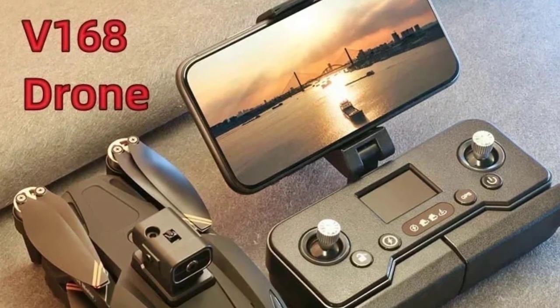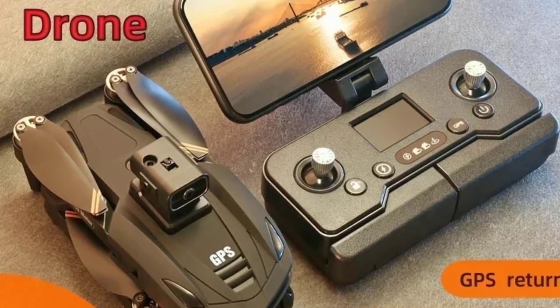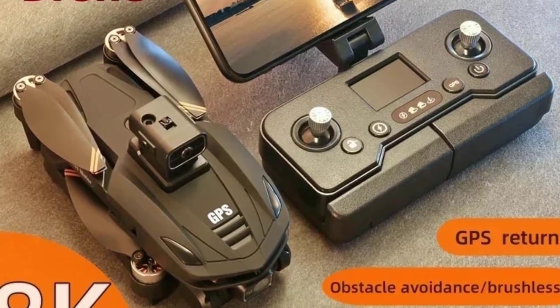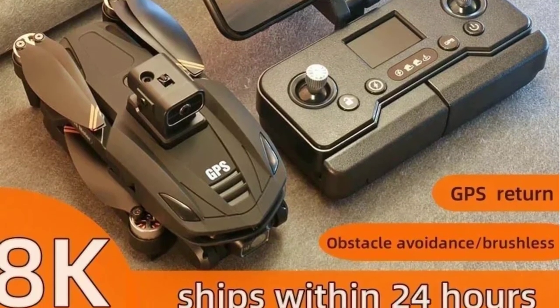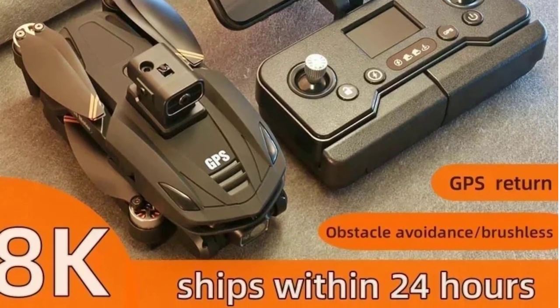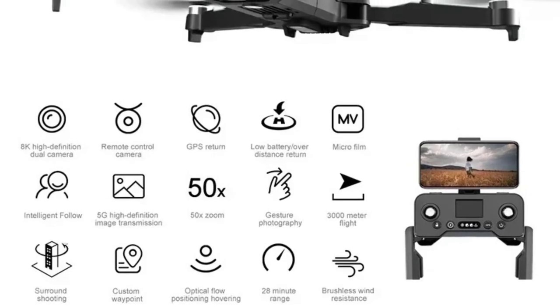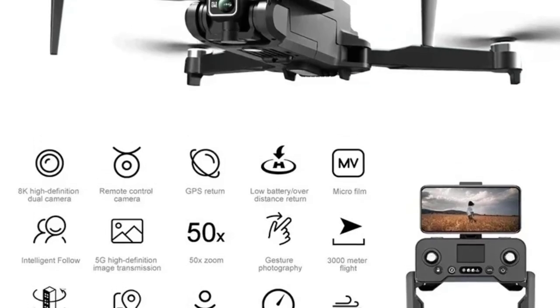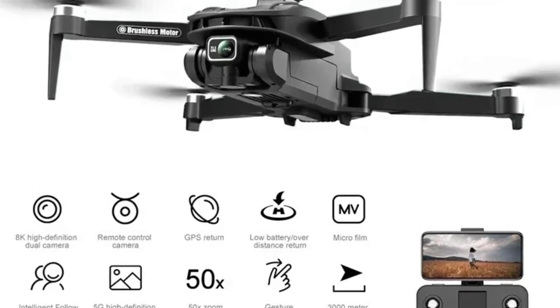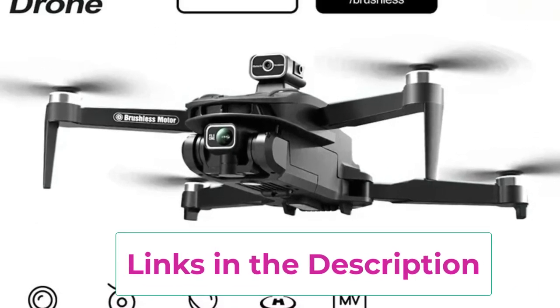Top two: V168 Drone — 8K, 5G GPS, professional HD aerial photography. The V168 Drone is a cutting-edge aerial photography drone designed for professionals and enthusiasts alike. Featuring an 8K HD camera, it provides stunning image and video quality, capturing intricate details and vibrant colors with unparalleled clarity. The dual camera setup enhances versatility, allowing you to switch between different perspectives or angles during flight, ideal for creative photography or videography projects.